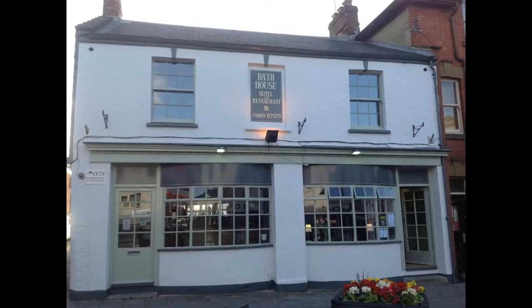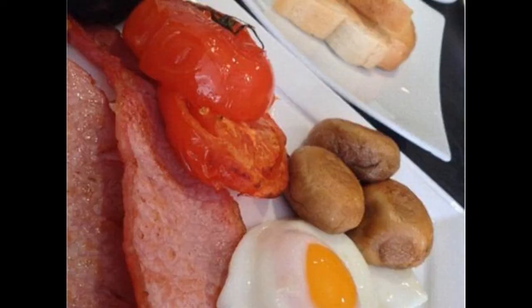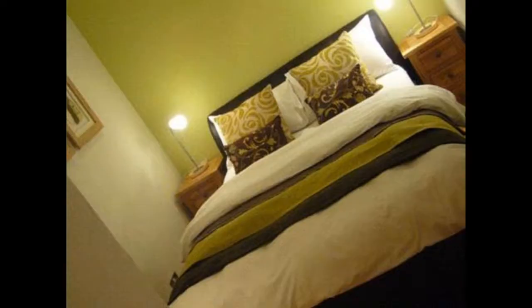Bathhouse Hotel. The Bathhouse Hotel is a beautiful grade 2 listed building set in the stunning countryside of Cricket St. Thomas. It has been sympathetically restored to provide a luxurious and relaxing experience for guests whilst retaining many original features. The hotel offers a range of facilities, including an indoor swimming pool, spa, gym, and tennis court. There are also many delightful restaurants and bars on site, serving various international cuisine.